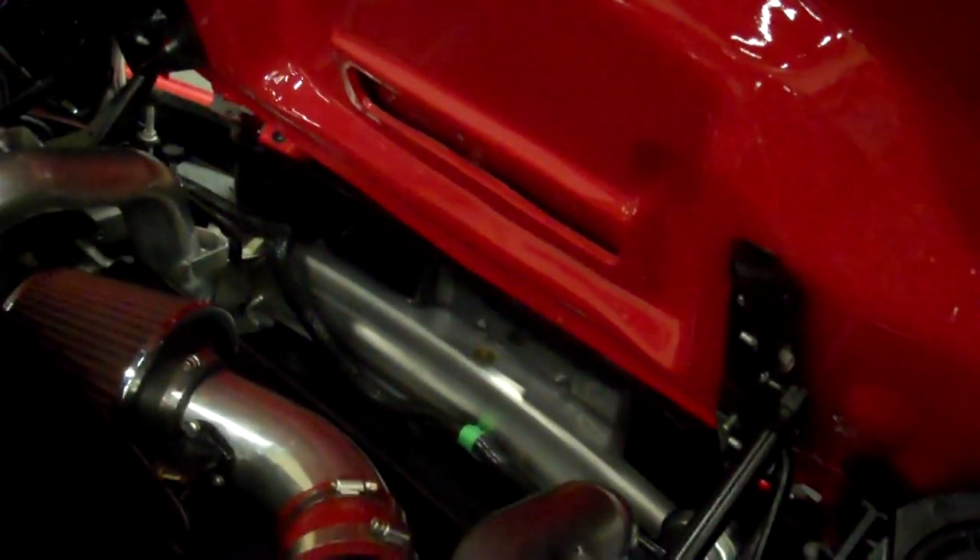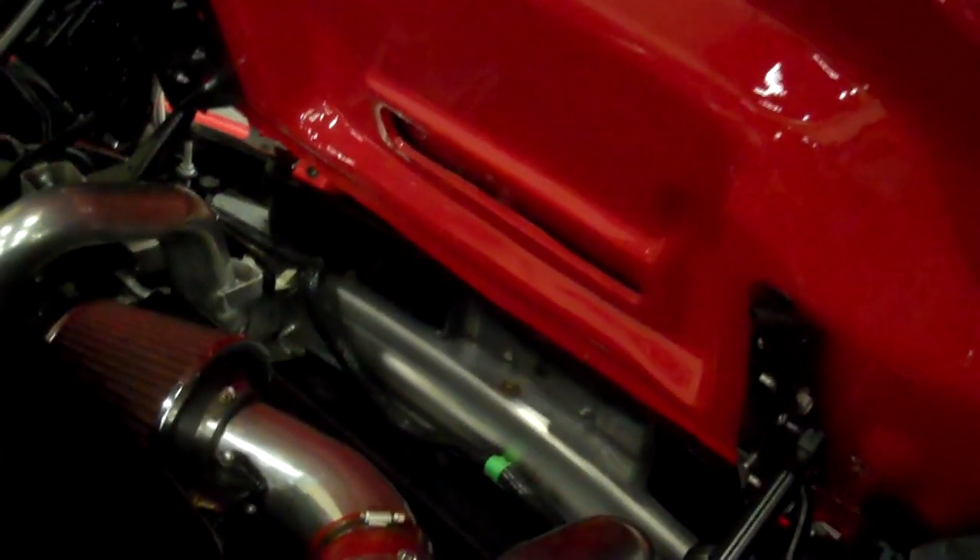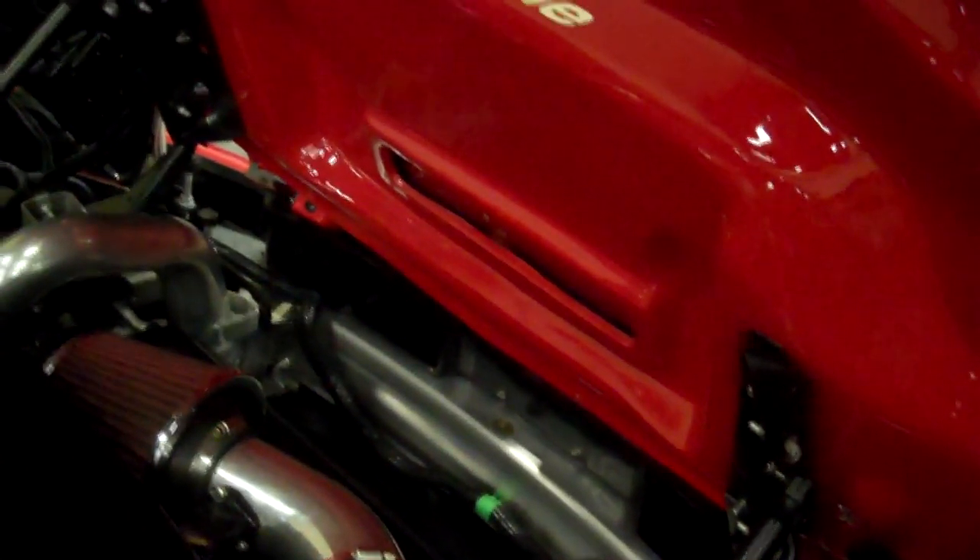It's a four cylinder with a single turbo — not twin turbo, single. He figures he's getting around 300 horsepower out of it.